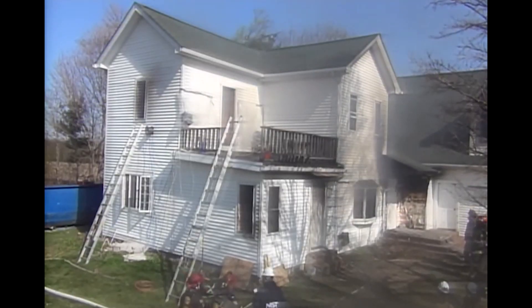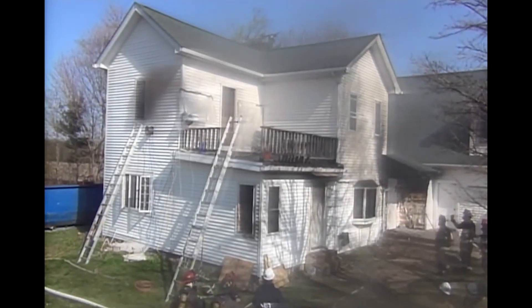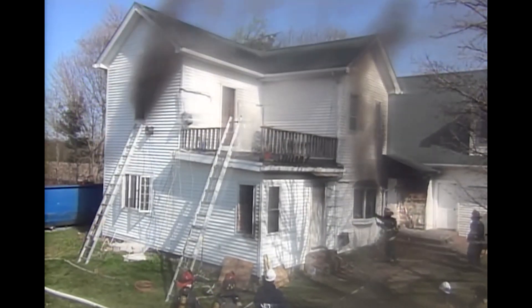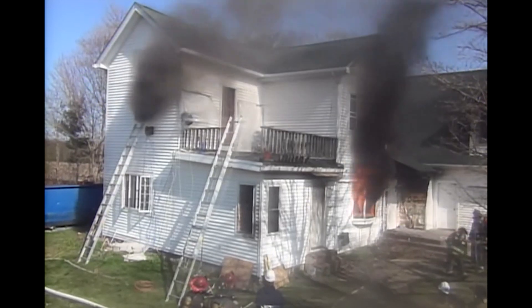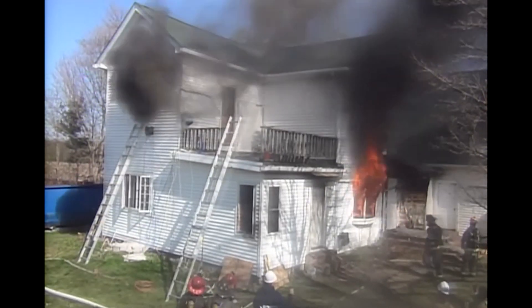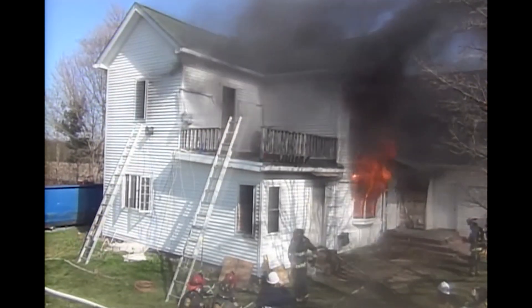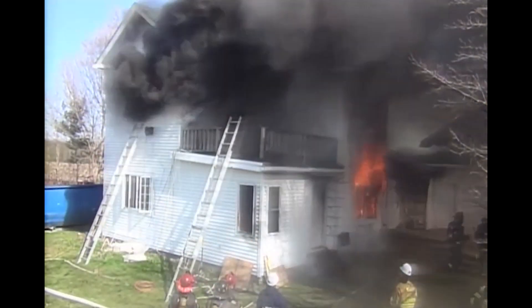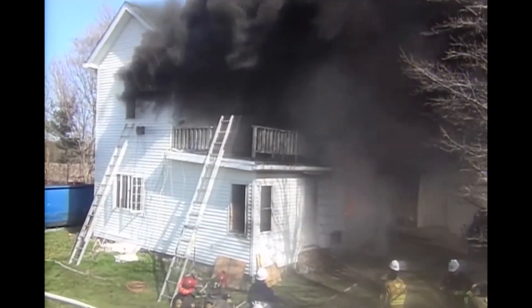If the fire department arrives and there's fire burning outside of the structure through windows or doors, the fire is still ventilation limited. In other words, if additional vents are made, the fire will continue to increase in size. It's very unlikely that you can ventilate your way out of a ventilation limited fire, because adding more air usually just allows more fuel to burn, releasing more heat.